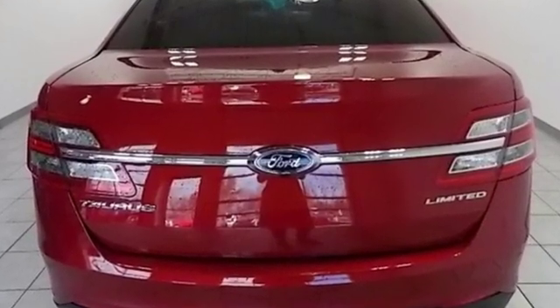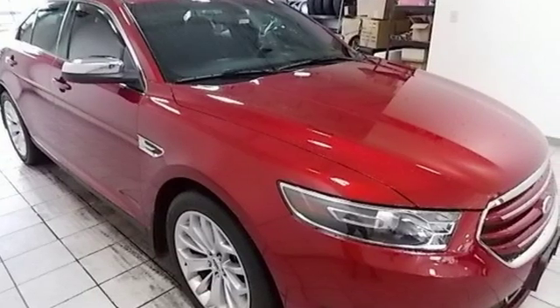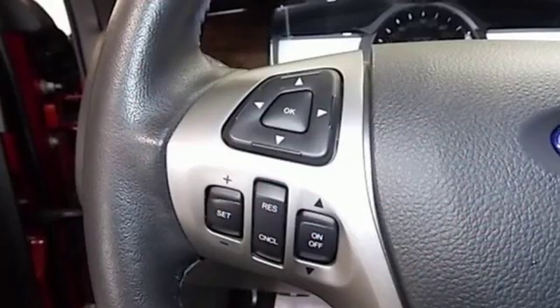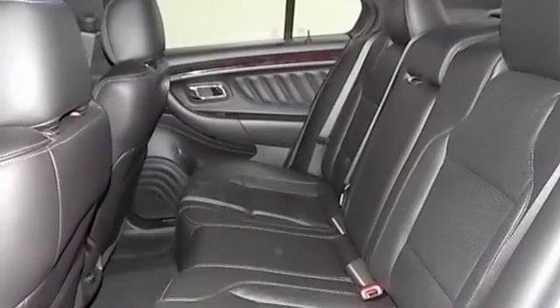Streaming audio. Power heated mirrors. Front heated and ventilated leather bucket seats. Configurable instrument gauges. Doors and push button start proximity key.